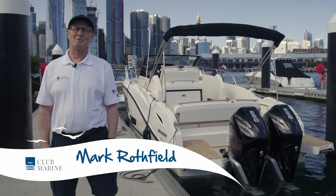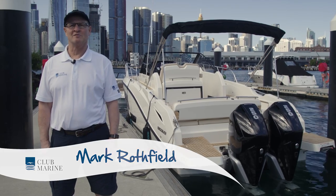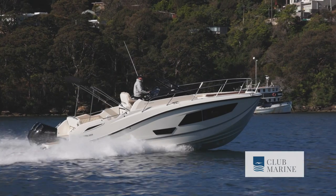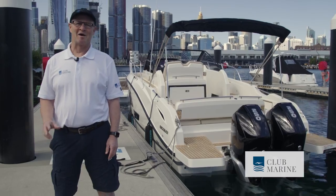Hello and thank you for watching Club Marine TV. I'm Mark Rothfield and this is the Quicksilver 875 Sundeck. The name might ring a bell, but certainly not in this genre of family dayboats and overnighters. So settle in as we go for a spin.